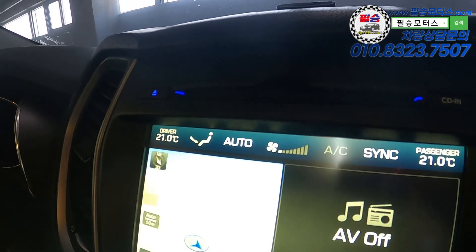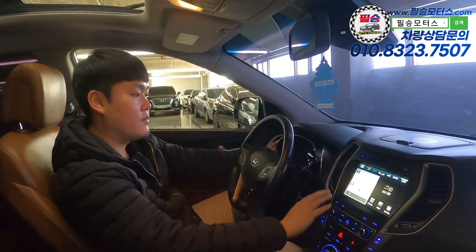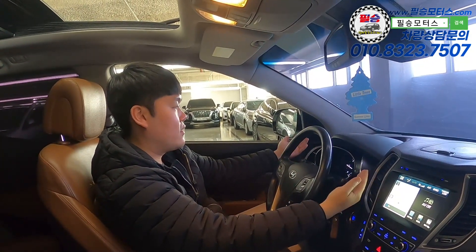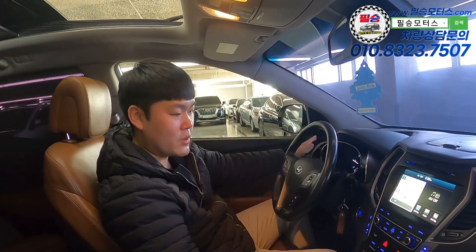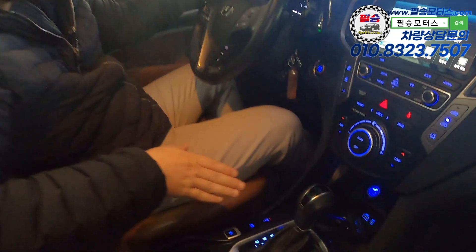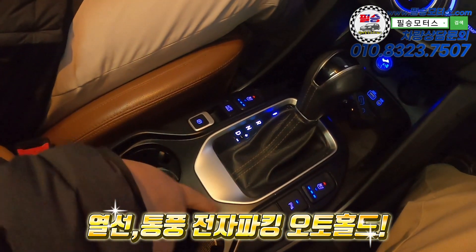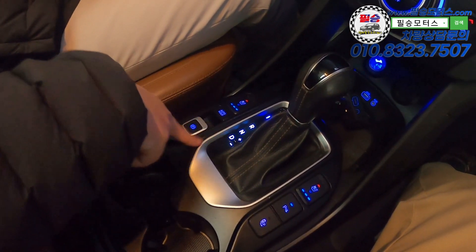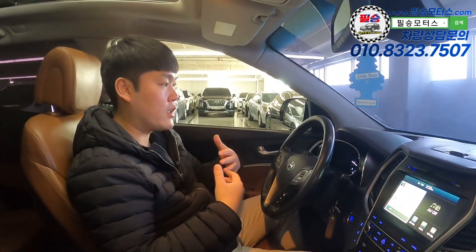I'll test the air conditioning. There is no problem with the aircon. There is a light storage space along with the air conditioning system. Also included: autohold and the electronic parking brake. The driver's options overall are very good.